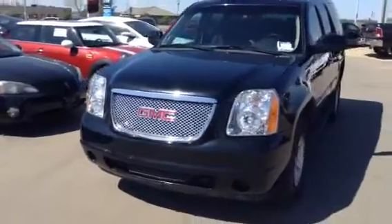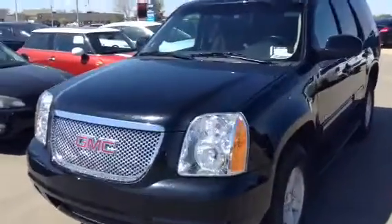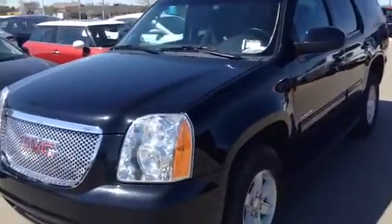Hey there Lillian, it's Harman here from LA Mazda. I just wanted to take a quick second out of your day and show you this beautiful 2013 GMC Yukon.